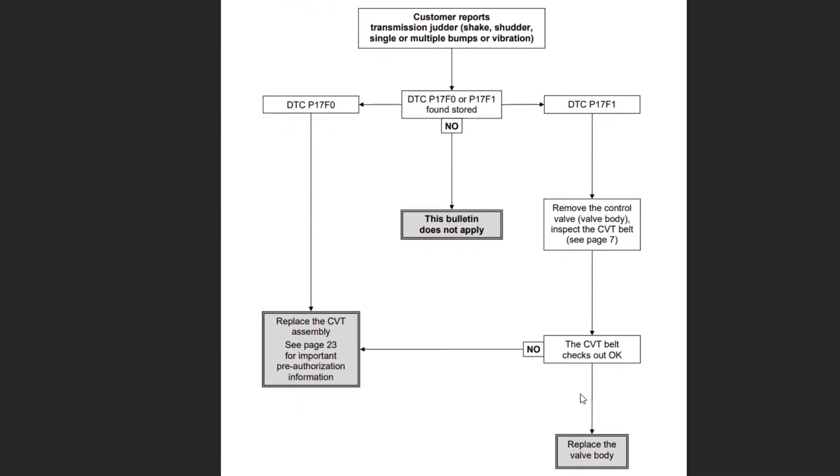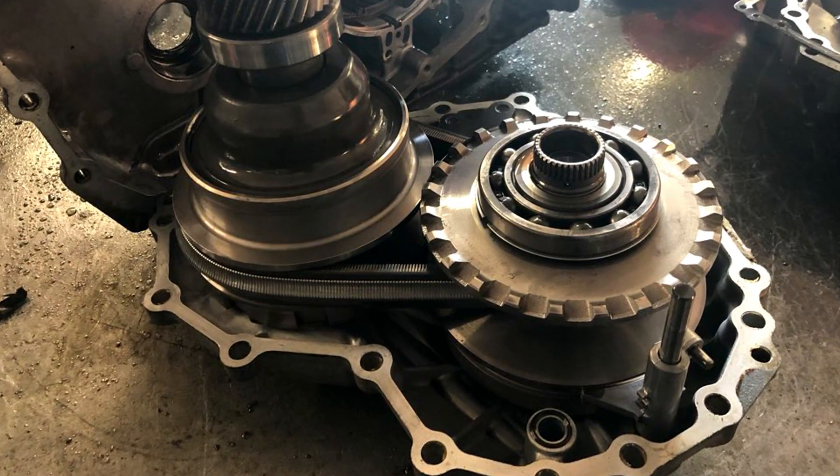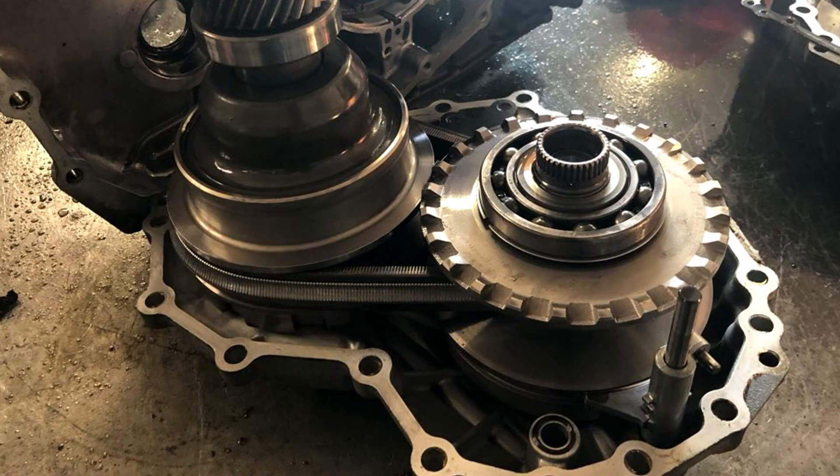If the valve body is okay, Nissan very often recommends replacing the transmission. According to what I see, this code is almost always connected with either the valve body or the slipping chain. If the chain slips and the transmission control module stores the P17F1 or P17F0 code, it almost always means that the transmission requires replacement and it is not financially wise to repair.